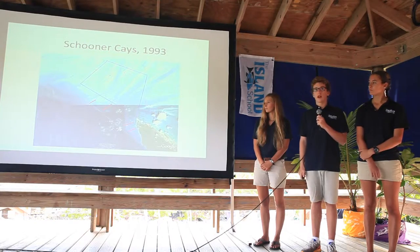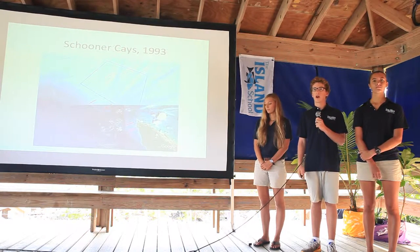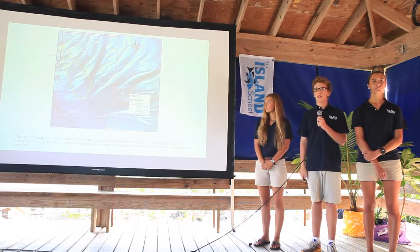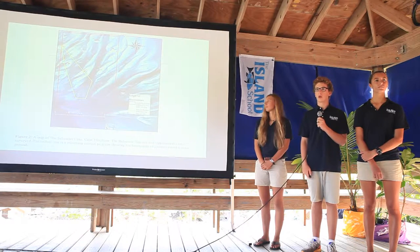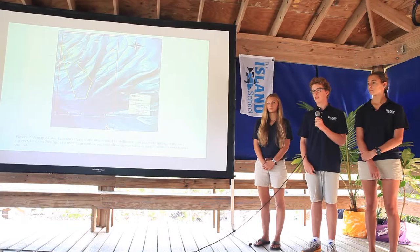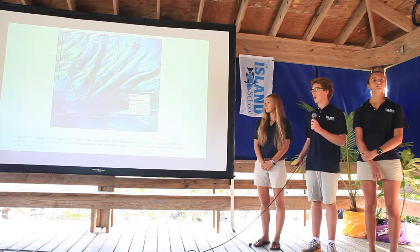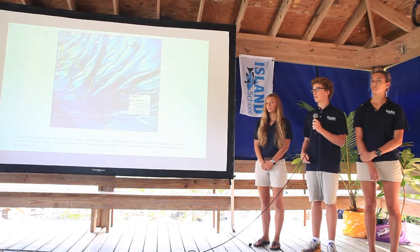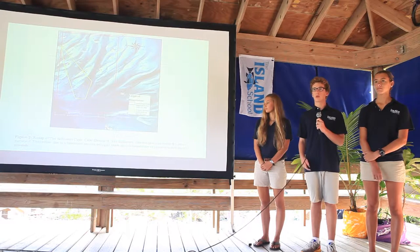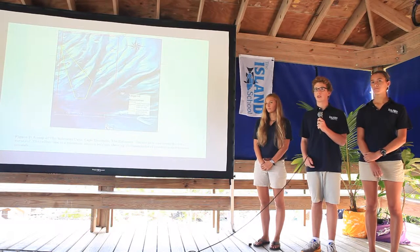This map shows the juvenile queen conch nursery boundaries, indicated by the blue line, as determined by Stoner et al. in 1993, when the density was 228 conch per hectare. Our study site is shown with a red line representing the surveyed area and a yellow line as the minimum convex polygon of nursery boundaries. We determined the density is now 8.24 juvenile queen conch per hectare — compared to the 228 found by Stoner et al. We attribute this decrease in nursery area and conch density to the increase in illegal juvenile harvesting, which rose 17.2% between 2003 and 2014 based on shell midden data.